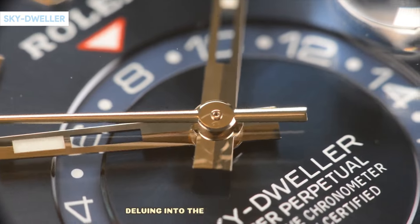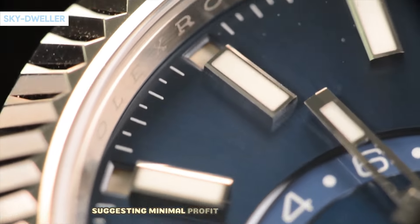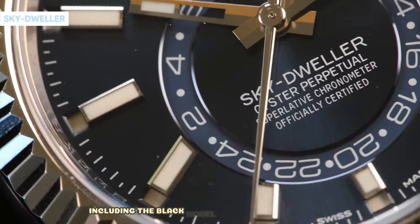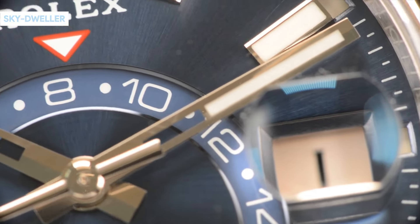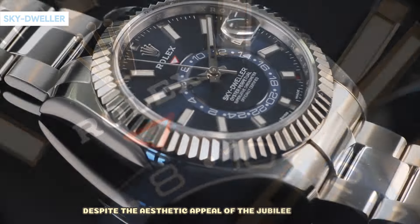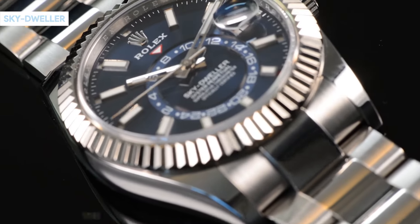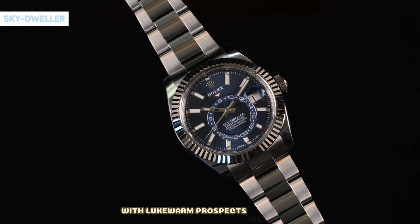Delving into the Sky-Dweller range, some steel models are priced around retail, suggesting minimal profit margins for resellers. The steel versions, including the black model on the Oyster bracelet, may soon dip below retail. Despite the aesthetic appeal of the Jubilee bracelet, don't anticipate a significant boost in value. The market currently reflects a laid-back demeanor with lukewarm prospects for profit.